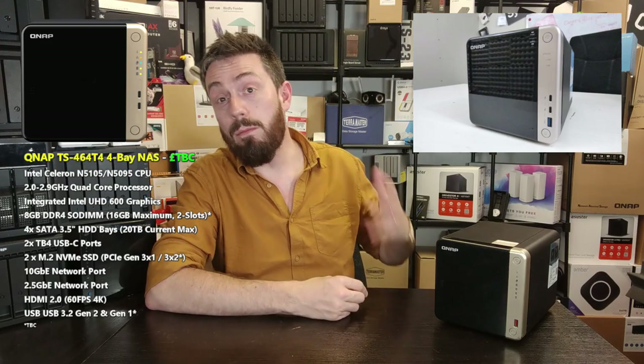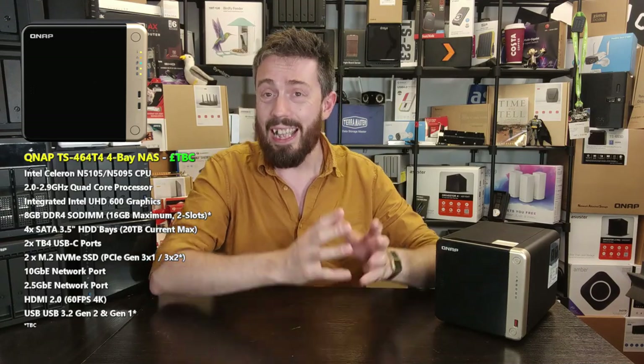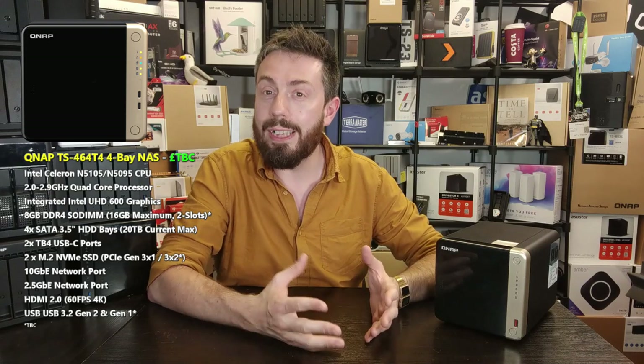A follow-up to the surprisingly popular TS-453-BT3, it was their entry-level affordable Thunderbolt NAS solution. And this promised to be the Thunderbolt 4 and USB 4 version of that. Running on an N5105 quad-core Celeron processor and 8GB of DDR4 memory, this device arrived with 10GB on board and a couple of Thunderbolt 4 ports. Alongside the four main SATA bays and a couple of M.2 NVMe bays, this was always going to be a more modest entry.